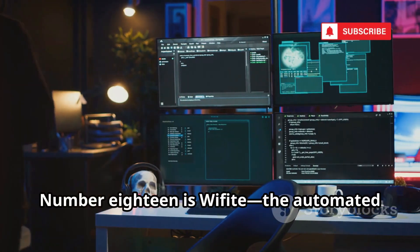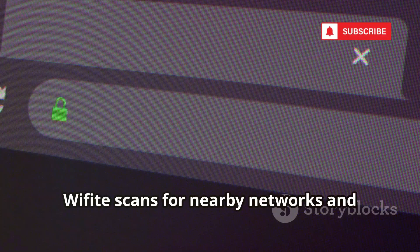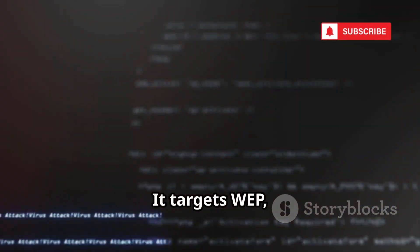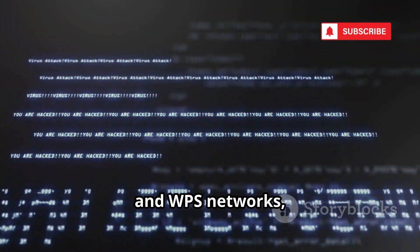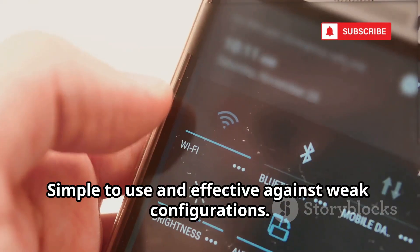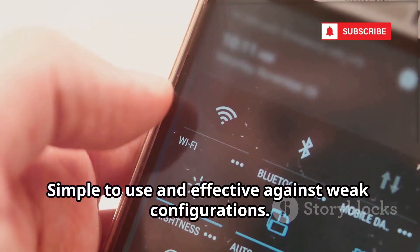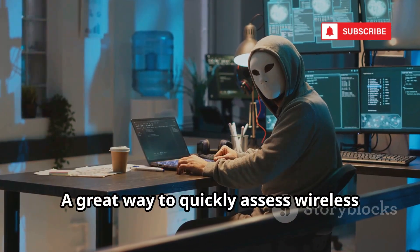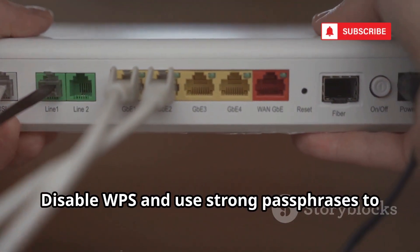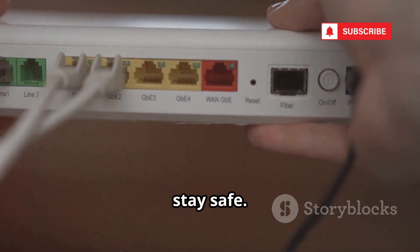Number 18 is WiFite, the automated Wi-Fi auditor. WiFite scans for nearby networks and launches attacks automatically. It targets WEP, WPA, and WPS networks, using tools like Aircrack-NG behind the scenes. Simple to use and effective against weak configurations — a great way to quickly assess wireless security in any area. Disable WPS and use strong passphrases to stay safe.